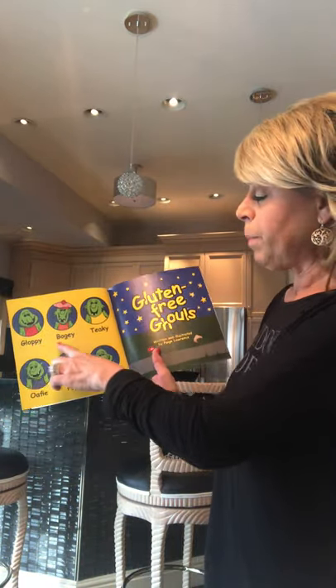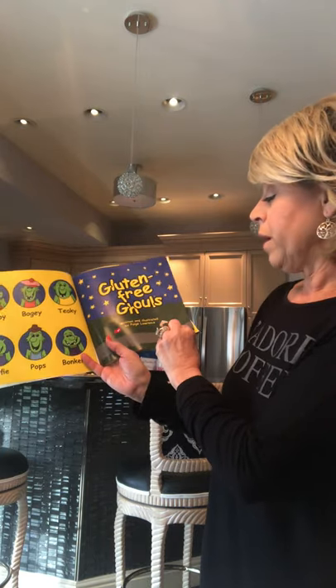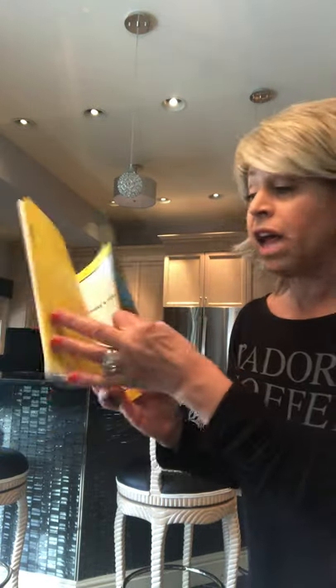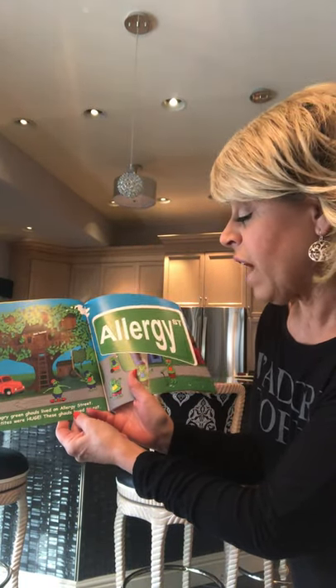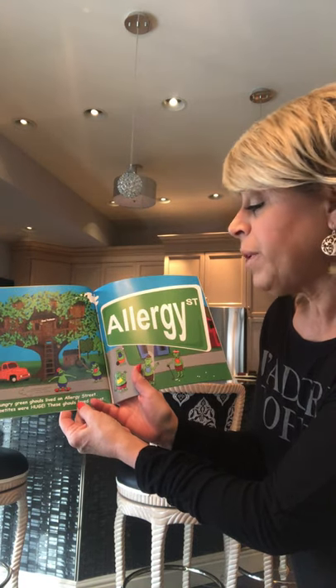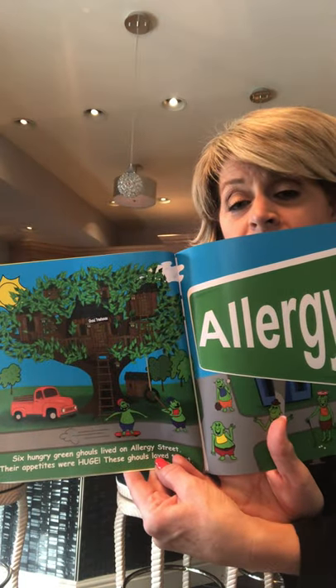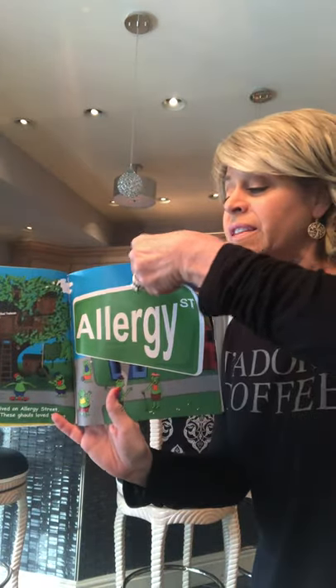So try to enjoy this book called Gluten-Free Ghouls — maybe you'll learn something about kids and people who suffer from gluten insensitivity. Here are our ghouls: Gloppy, Bogey, Tiki, Oafy, Pops, and Bonkers — they're all friends. Written by Page Lawrence, it's dedicated for anybody who suffers from gluten intolerance. It's a rhyming book that lends itself to fluency and phrasing for kids practicing that.